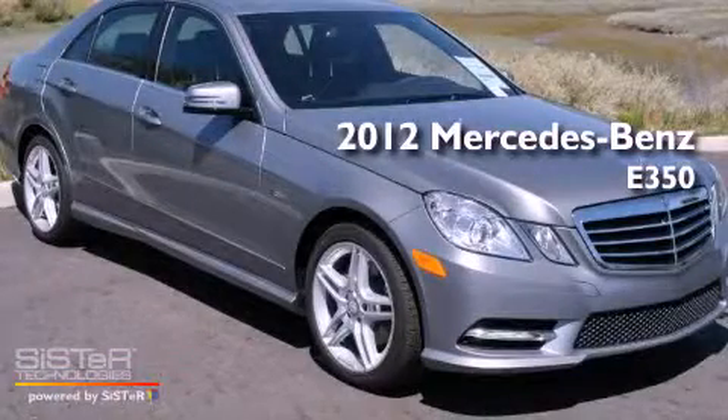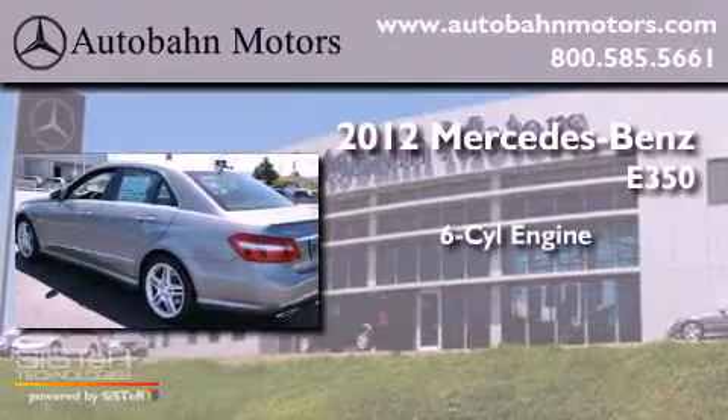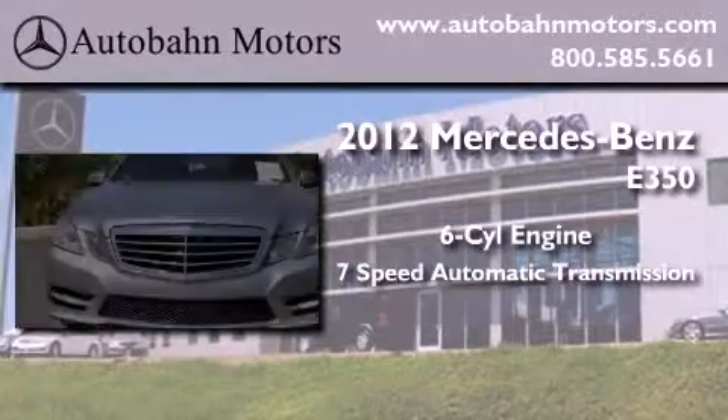This is a brand new 2012 Mercedes-Benz E350. It features a six-cylinder engine and a seven-speed automatic transmission.